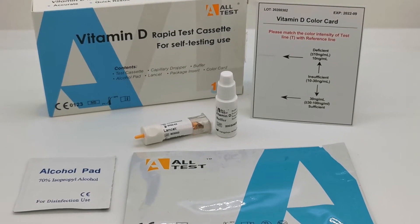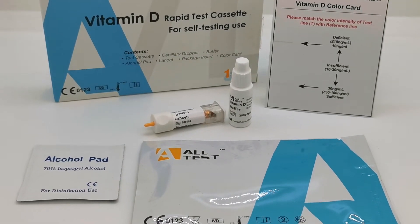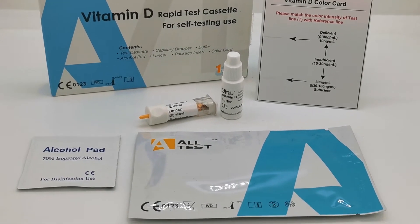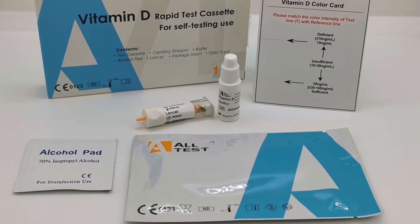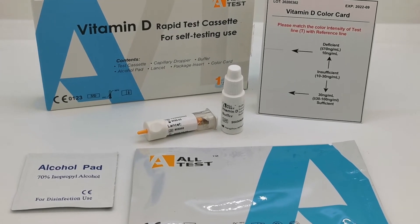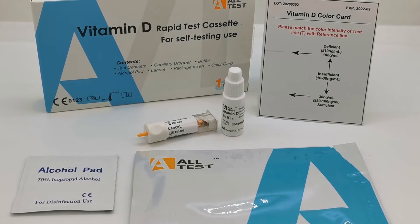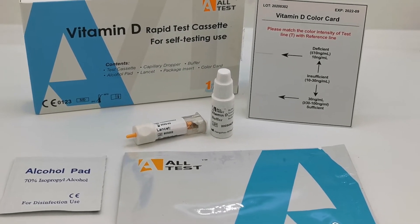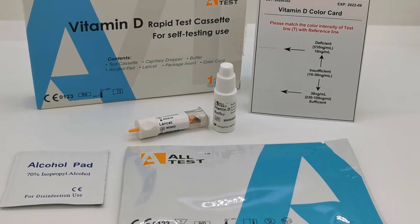Welcome to this Valumed product support video demonstration of the vitamin D rapid test cassette. This is new on the market for 2020. The manufacturer is Alltest, and this is the first self-testing rapid test cassette to allow the self-determination of vitamin D levels on the European market.